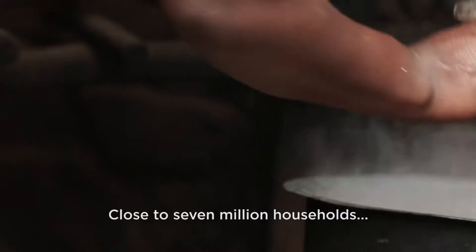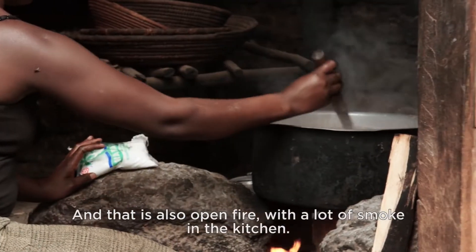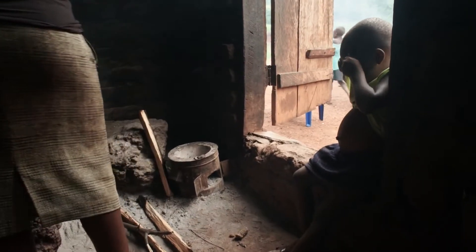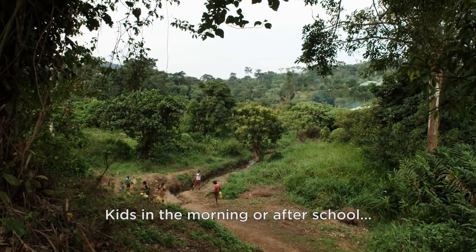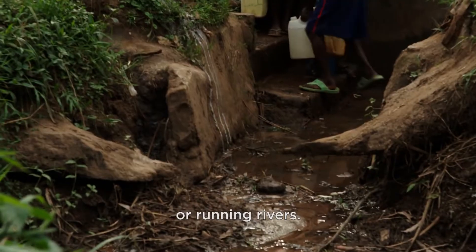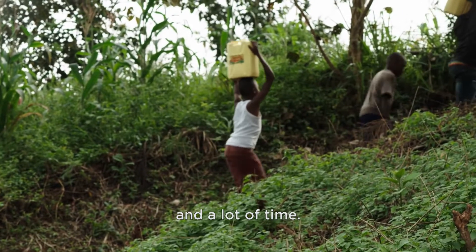Close to 7 million households use the traditional three-stone cooking system, which is also open fire with a lot of smoke in the kitchen. Access to clean water is another big challenge. Kids in the morning or after school have to go fetch water from open wells or running rivers. They have to boil it up, using firewood and a lot of time.